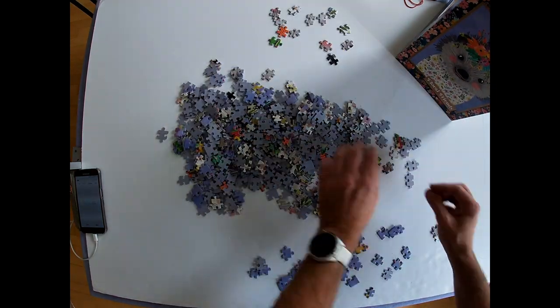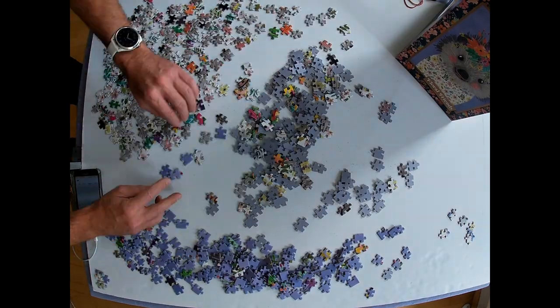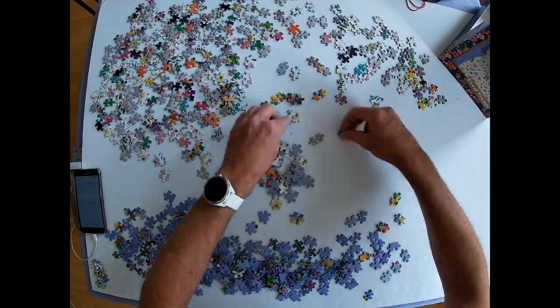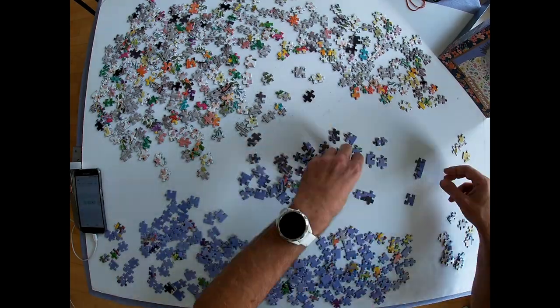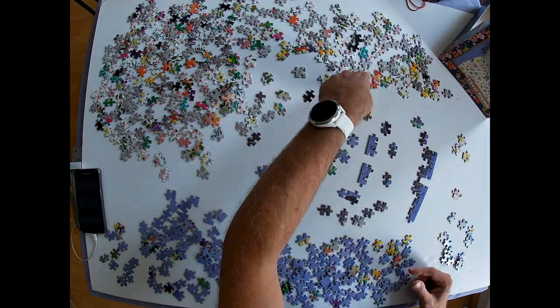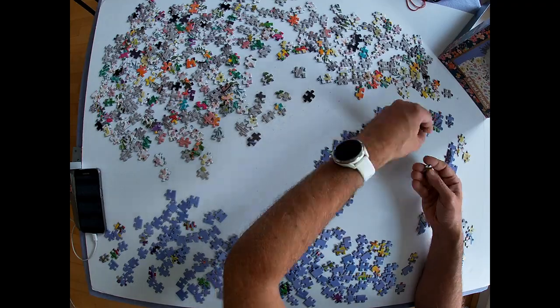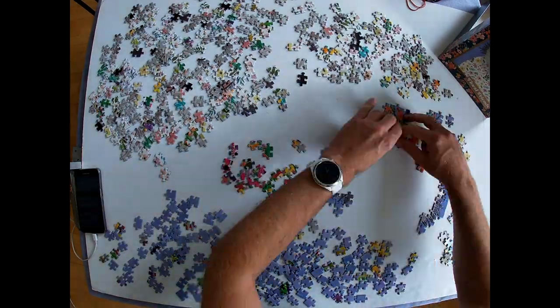I flipped all the pieces and since blue was the most distinct color I separated those out, planning to build the blue frame first and work my way inwards. I began with the spines peeking out left and right of the cute little hedgehog.